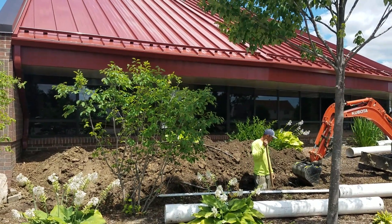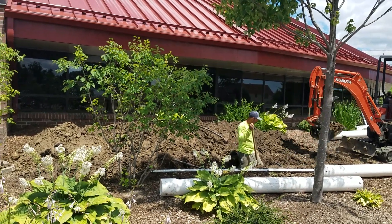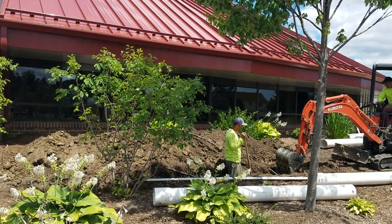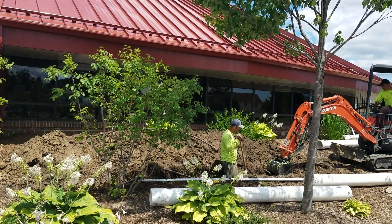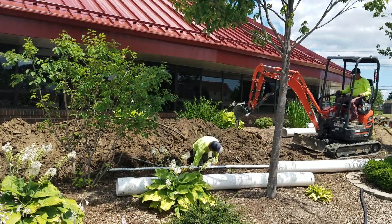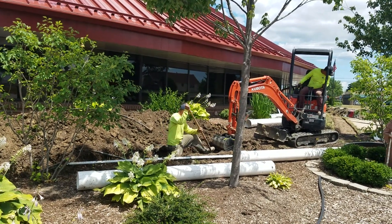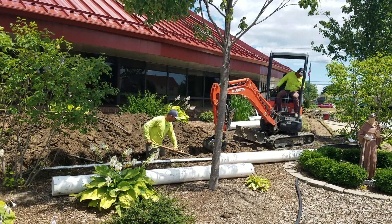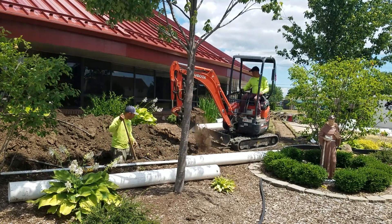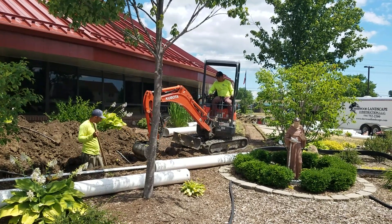When installing an underground commercial drain system, you always want to maintain a slope of an eighth inch of fall for every linear foot. Here we have a gentleman in the trench with a reader on a story pole — he's checking the depth and communicating with the operator, letting him know to go deeper or shallower. We don't want to go too deep too quickly, because if you have a long enough run you might end up underneath the bottom of your storm drain catch basin.